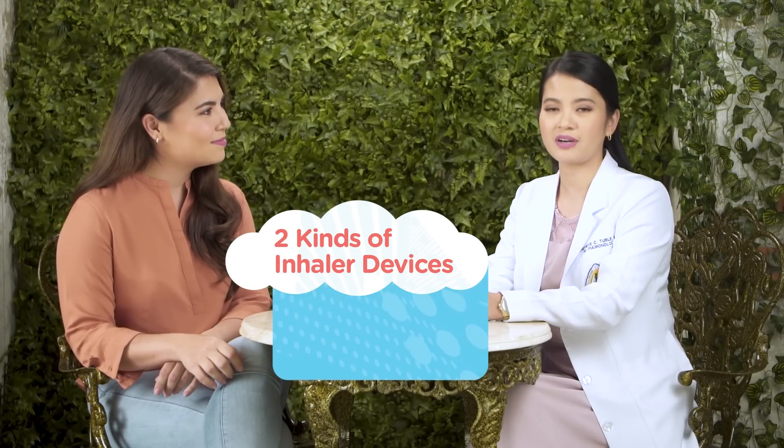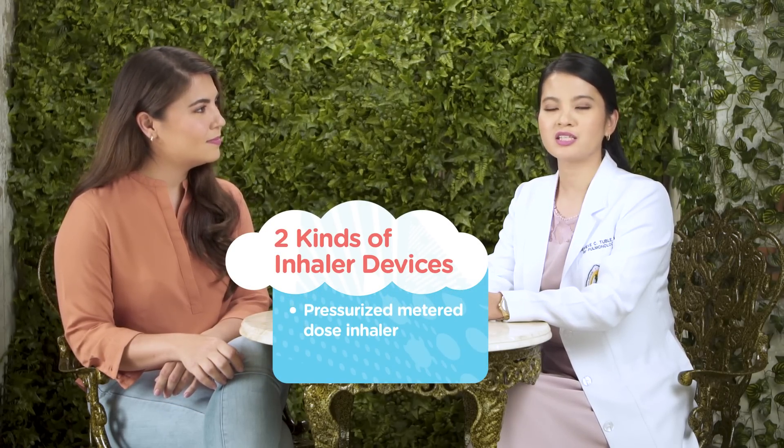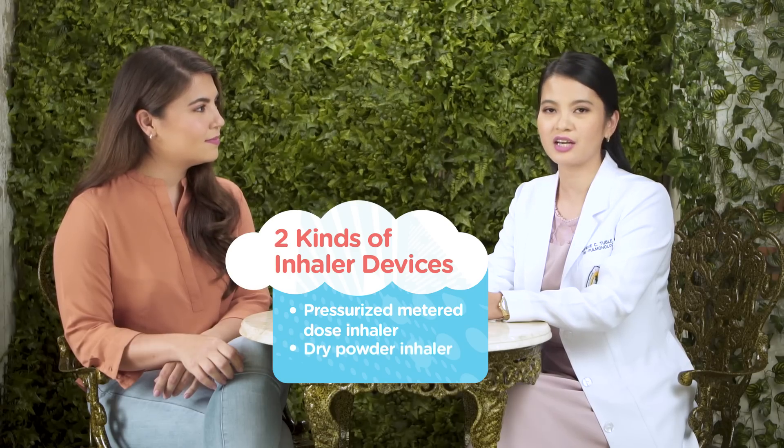And doc, are these both inhaler devices? Yes Sam, there are two kinds of inhaler devices. We have the pressurized metered-dose inhaler and the dry powder inhaler. With the pressurized metered-dose inhaler, you need to inhale slow and deep, while with the dry powder inhaler, you need to inhale fast and deep.